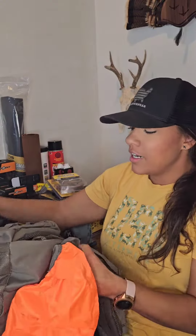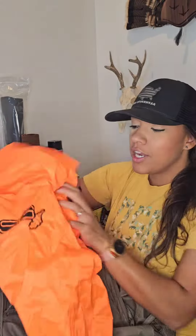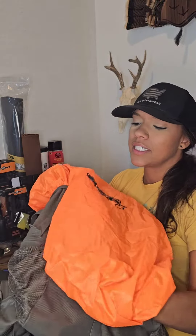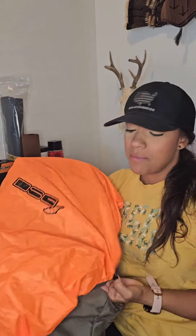This hideaway rain cover is in blaze orange — noticeable and protective from the elements out in the field during hunting season. It fully covers the bag, a nice added feature. It's also attached so you don't have to worry about it coming off and losing it.